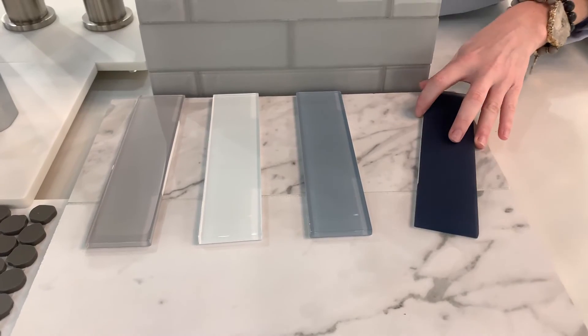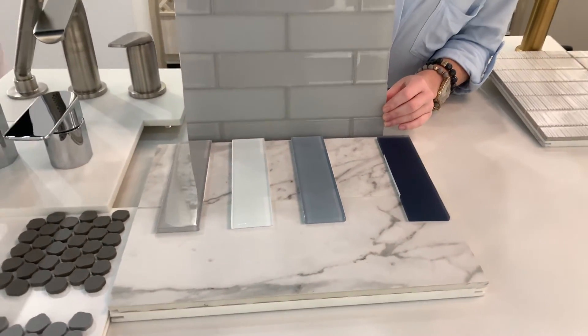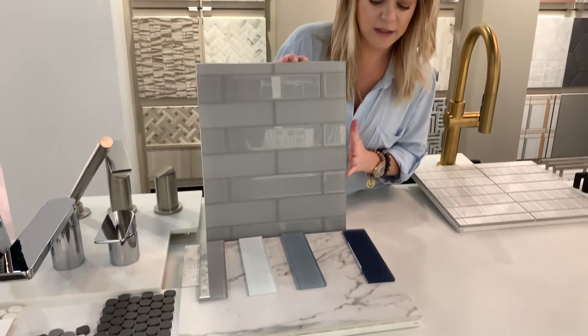And then you have these wonderful contrasts of different shades of glass that you can style based off patterns and different sizes.